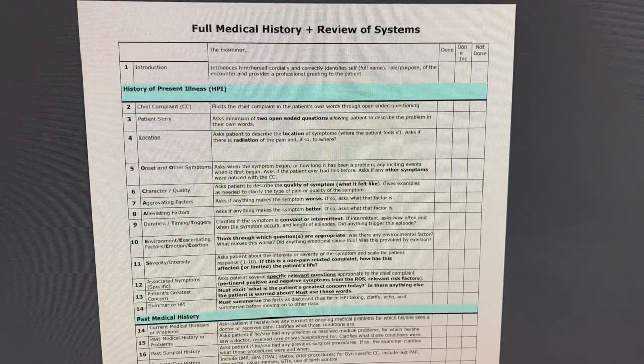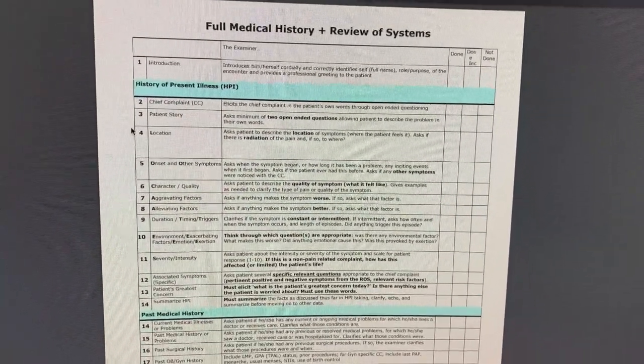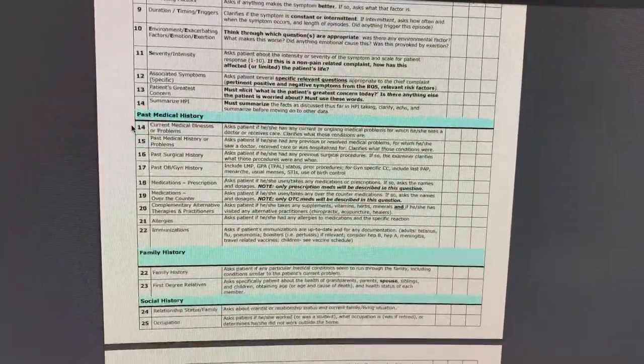This is super cool because it's basically a full medical history — very thorough. I kind of like checklists to go through.